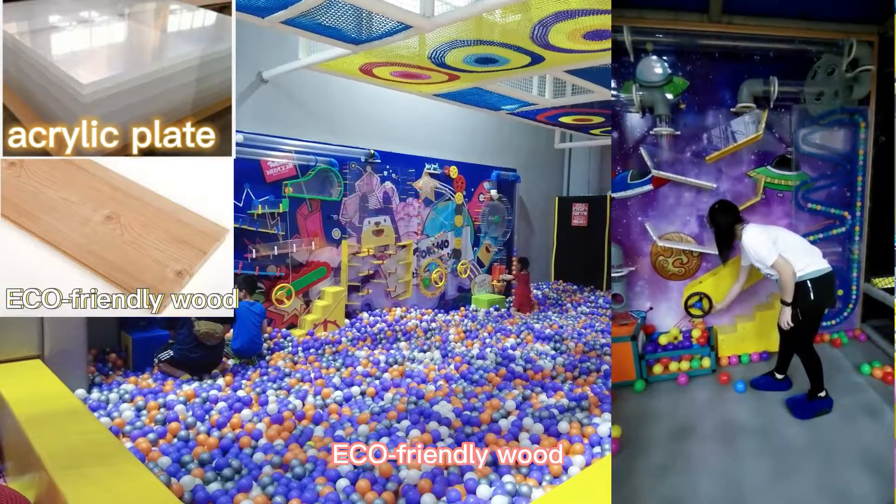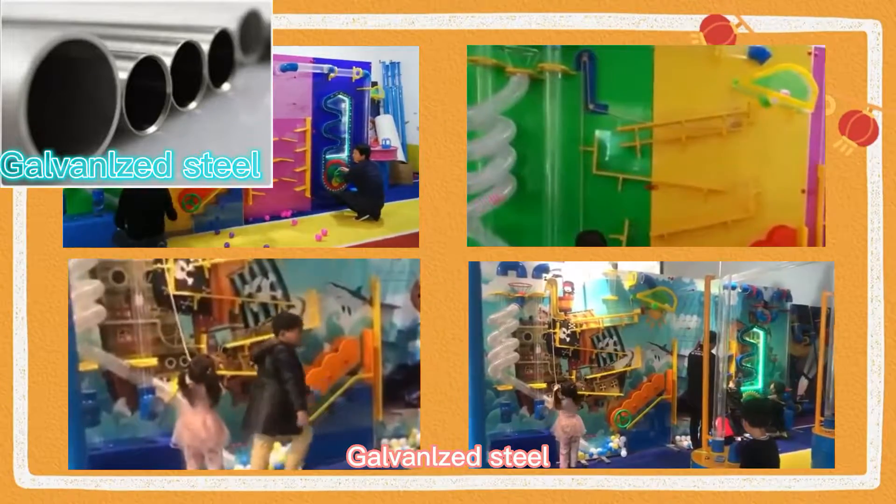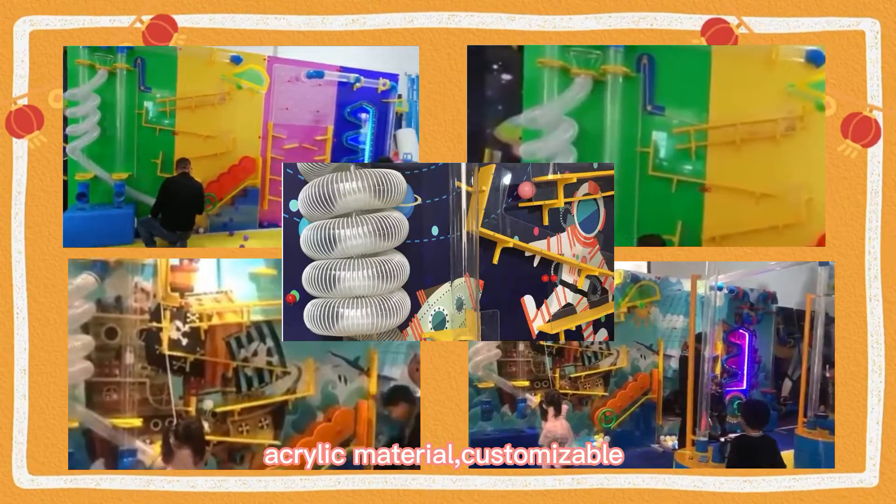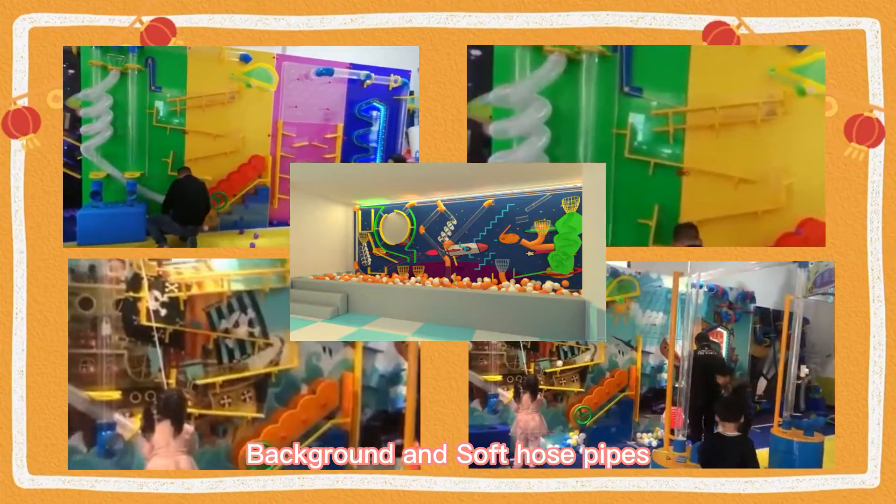The materials used are acrylic, eco-friendly wood, galvanized steel, and high quality PE board. Every detail of Ball Wall is thoughtful, such as colorful acrylic material, customizable backgrounds, and soft hose pipe accessories.